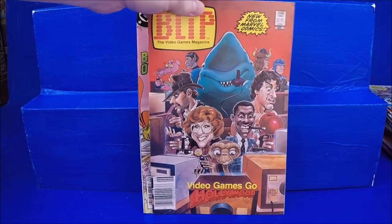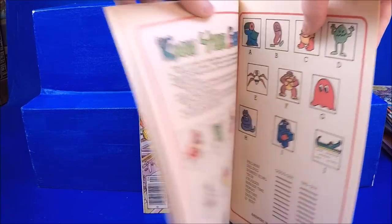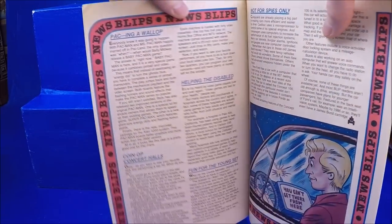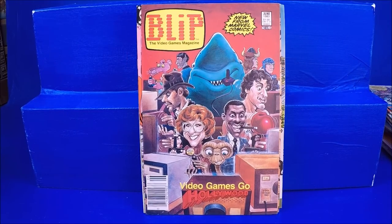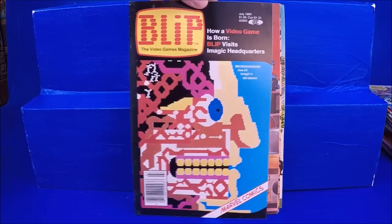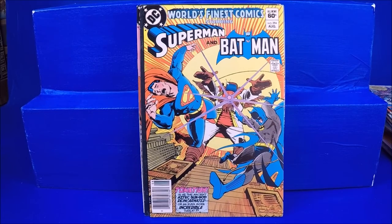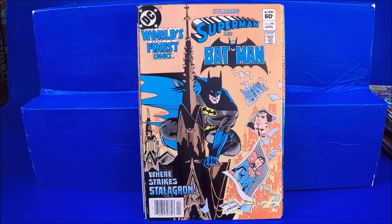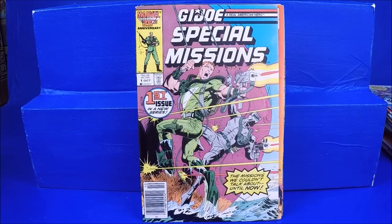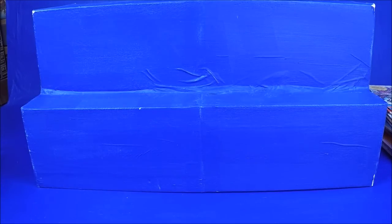He had a bunch of the Blip video game magazine from 1983 — it's all about 80s video games, which I love. Pac-Man, Space Invaders, ET. We got the June 1983 and July 1983 issues. World's Finest numbers 289, 290, 291, 293, and 294. GI Joe Special Missions number 1. Star Wars number 10 — not in the best shape, but Star Wars is so hot right now, anything Star Wars is easy to sell.